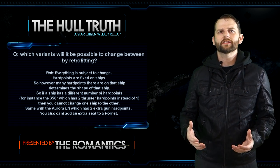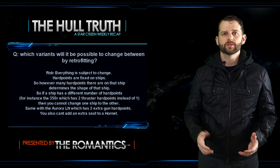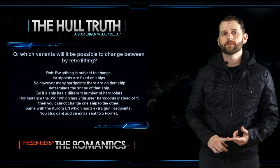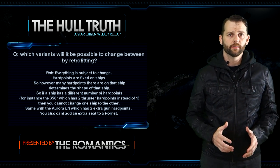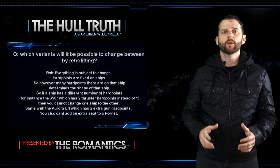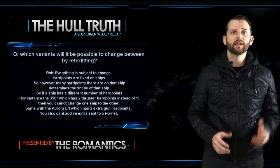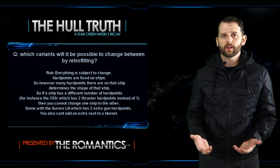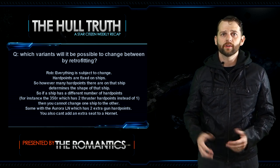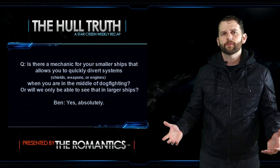Next question: which variants will it be possible to change between by retrofitting? Rob says hard points are fixed on ships, so however many hard points are on a ship determines the shape of that ship. If a ship has a different number of hard points — for instance the 350R which has two thruster hard points instead of one — you cannot change one ship to the other. Same with the Aurora LM which has two extra gun hard points. You can't add an extra seat to a Hornet.